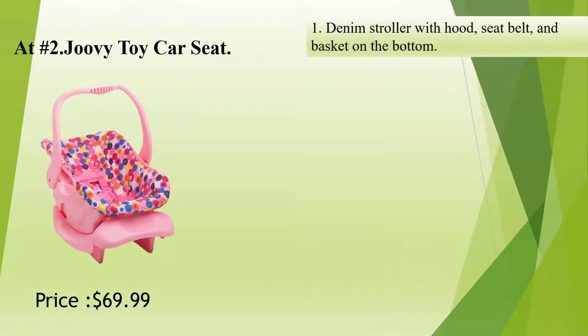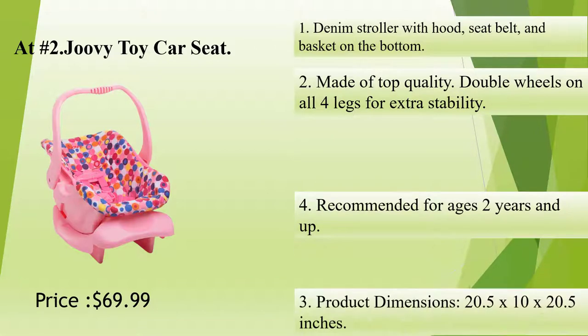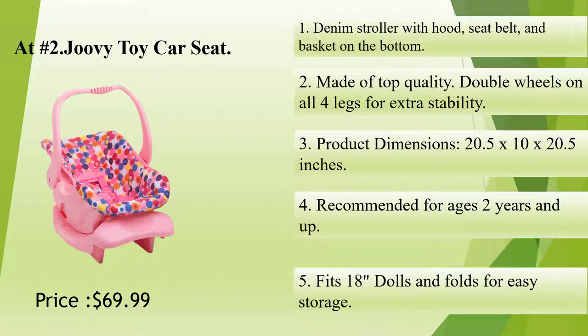At Number 2: Juvie Toy Car Seat. Denim stroller with hood, seatbelt, and basket on the bottom. Made of top quality. Double wheels on all four legs for extra stability.